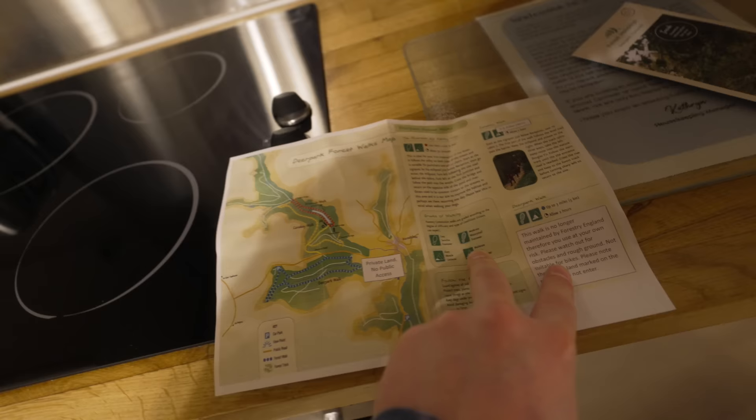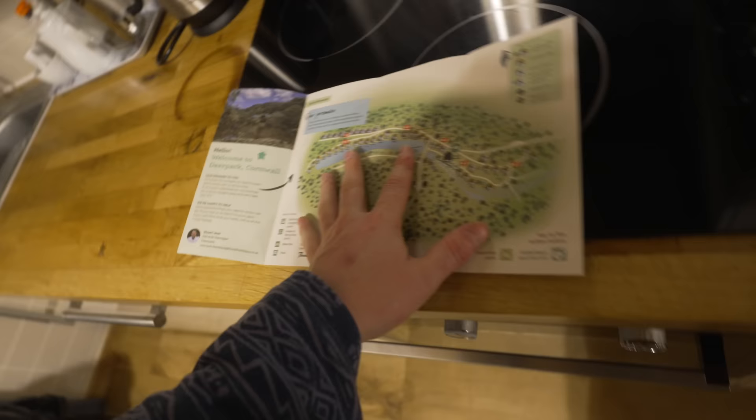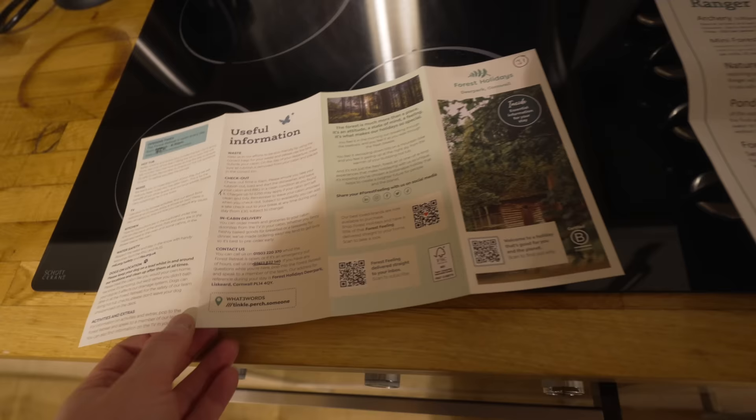Upon arrival, there are no fancy wristbands here — just one key for the lodge cabin for your front door. We've also been given some information with a map and some walks we might do tomorrow, information about activities on the back, details about the park, facilities, keeping noise down, and dogs on leads.